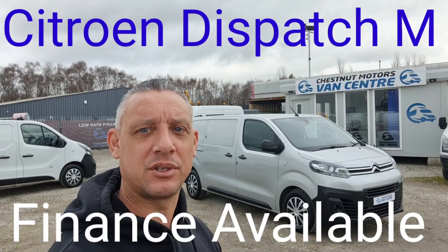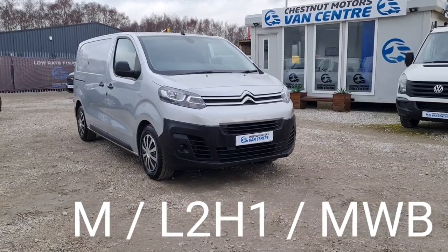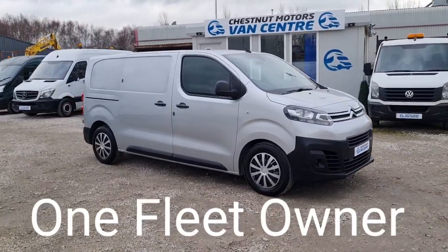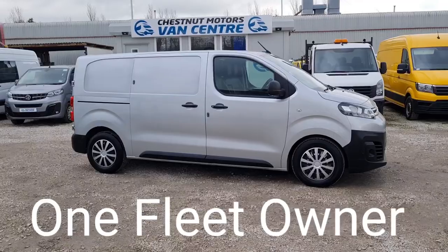Hi, I'm Richard from the Chestnut Van Centre, showing you a 2019 Citroen Dispatch. It's a 2019 19-plate Citroen Dispatch, registration is available on request. It's a 1.6 diesel, ULS compliant, Euro 6 clean air zone vehicle.